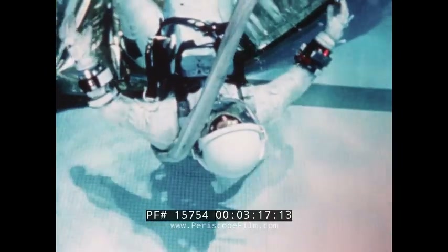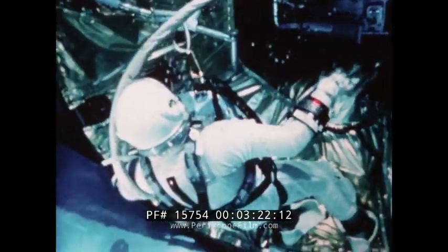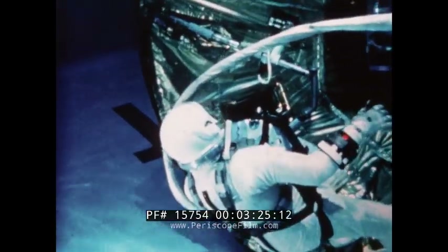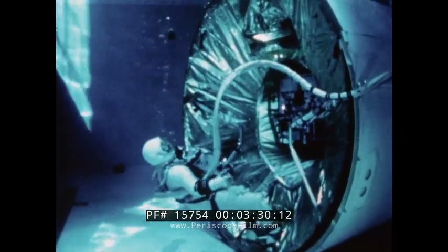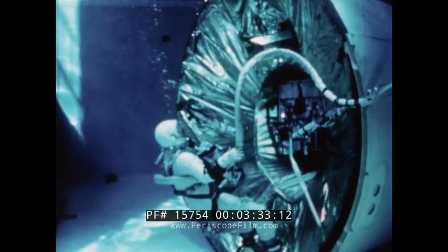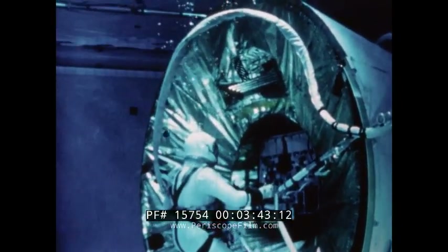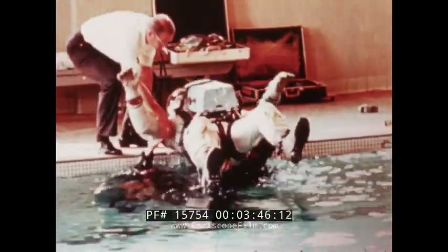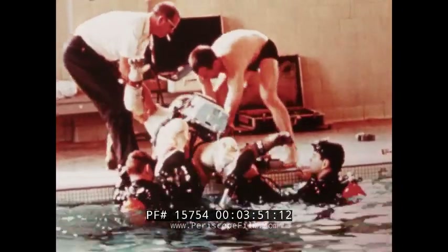The chief advantage of underwater simulation is that it gives a training EVA pilot continuity of tasks. As such, it is a valuable addition to zero-g simulations in aircraft, where the zero-g condition is attained in the parabola of flight for only 30 seconds. Pilot Aldrin and his backup crewman pilot Cernan are able to simulate the entire EVA exercise of Gemini 12 step by step, as written in the flight plan. They run two-hour simulations underwater several times and finish training almost on the eve of launch.